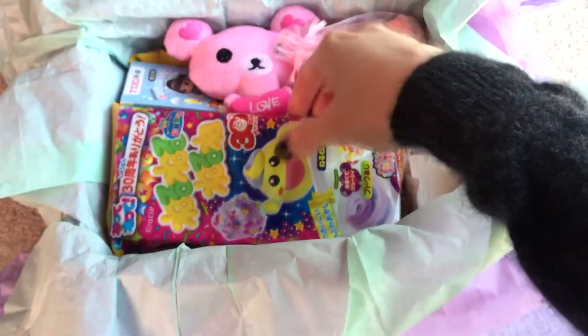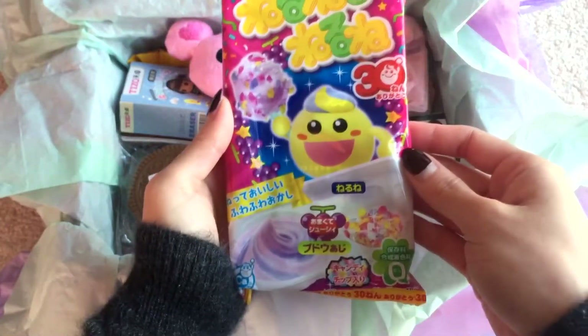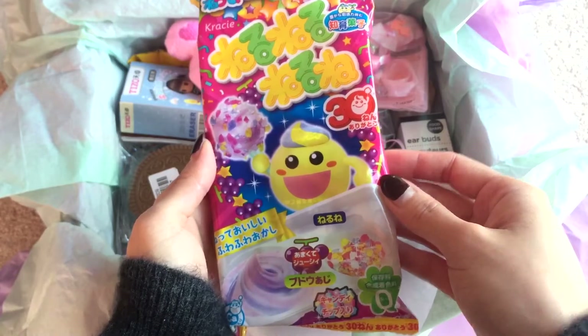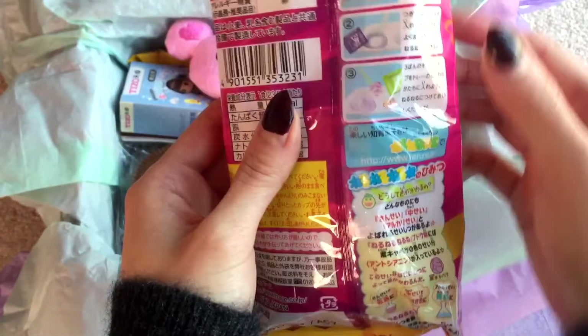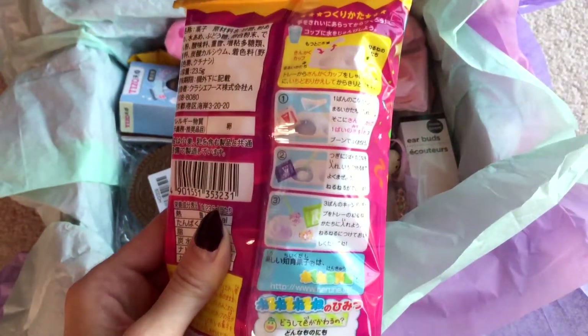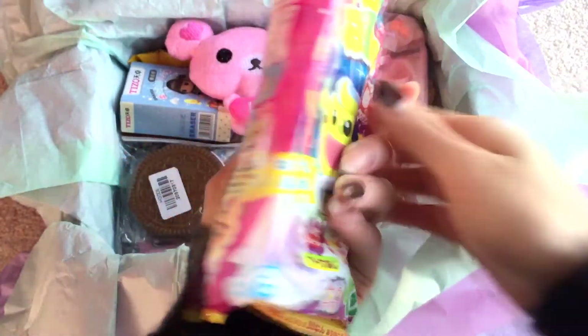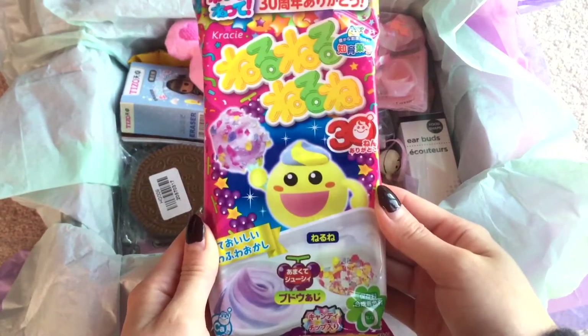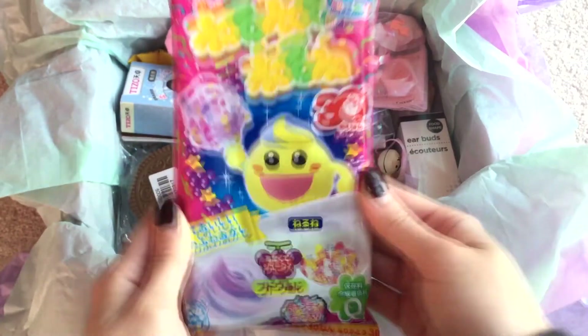What is next? Candy! DIY candy. I can't read Japanese, but it seems fairly self-explanatory on the back. I will have a go at making this later, because I do love my DIY candy, since I'm no longer subscribed to Toki Treat — but I kind of wish I was — but too many unhealthy things. I've got to be healthier this year.